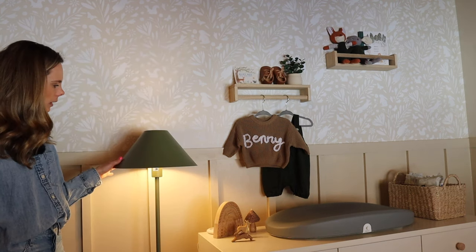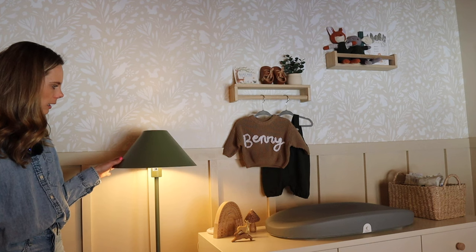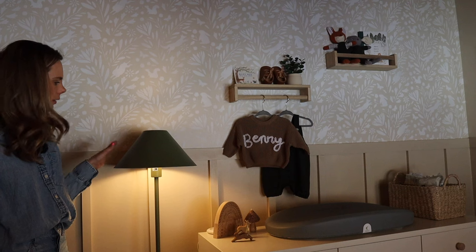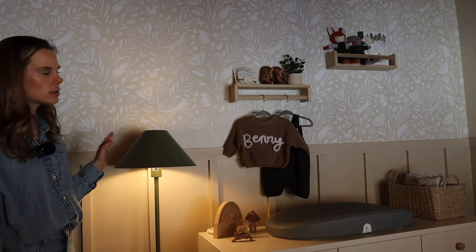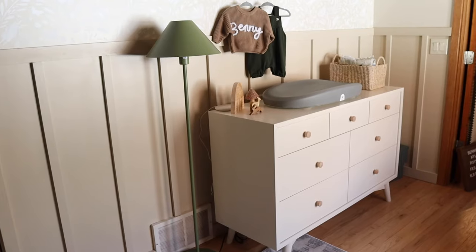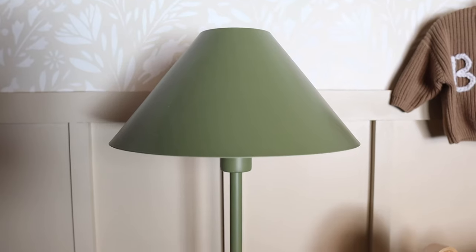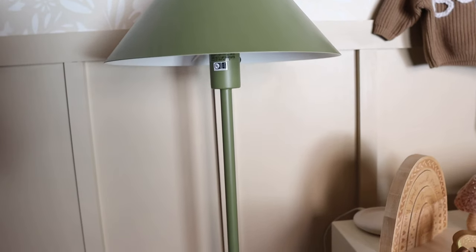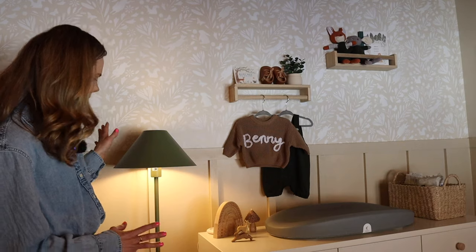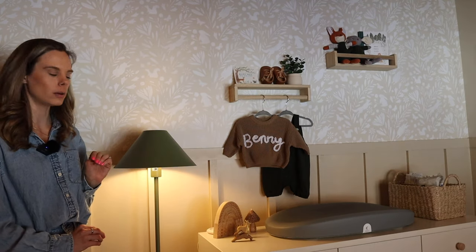I have the Studio McGee from Target green floor lamp, which I've seen in other people's nurseries and it is so beautiful. It's this really pretty sagey, olivey color. I'll just turn off the lights so you can get a better look — I highly recommend it if you're looking to add touches of green to your rooms. I'll link it below — it's such a beautiful little statement lamp.